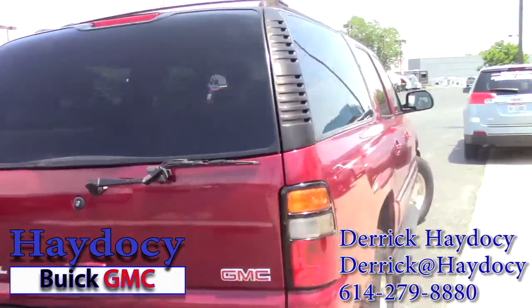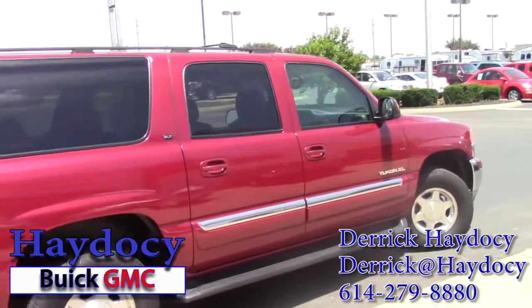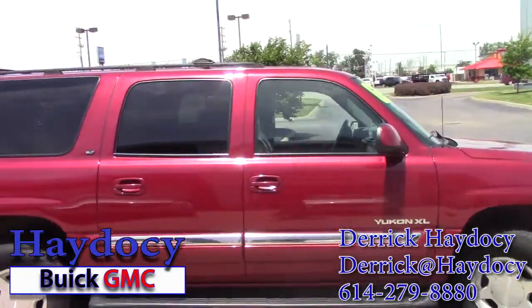You can see the rear windshield wiper there. It does have a nice set of factory running boards, which is always great for getting in and out. It's kind of in a darker red color.